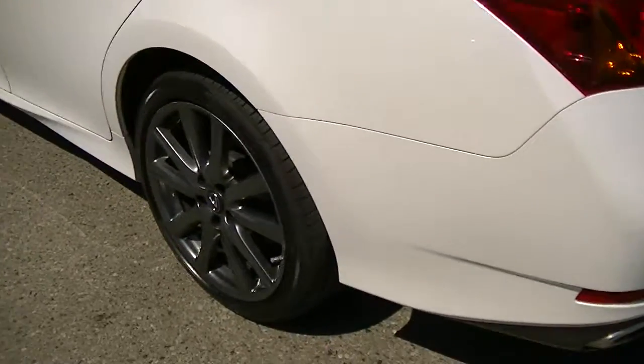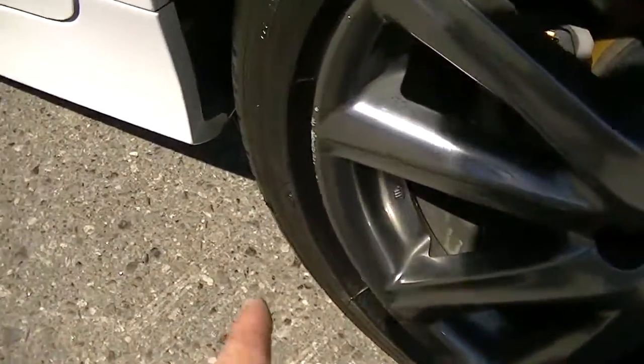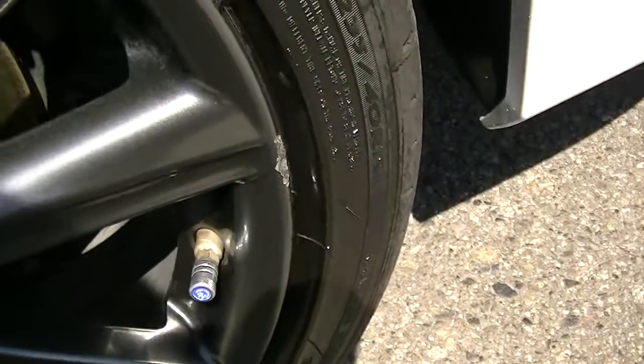Coming down the driver's side — just even behind the tire, usually you see some road rash and chips and scratches. I really can't pick out anything. There's the rear tire here, just a couple little scratches here and here.